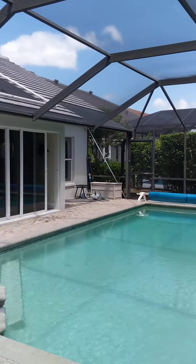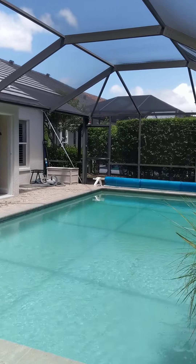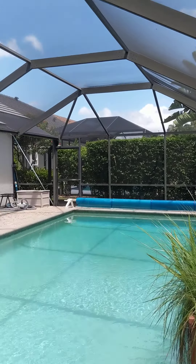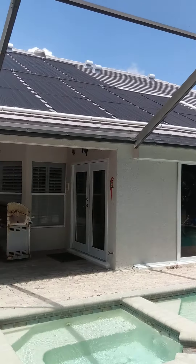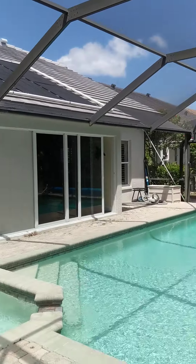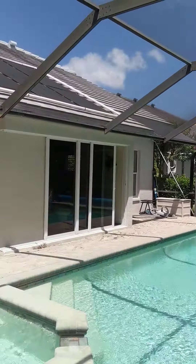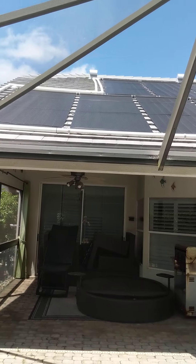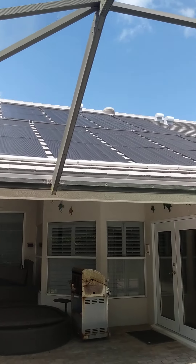This seems so familiar — I don't know if it was with you, Judy, or another client I had. There are a lot of these floor plans here, the same style, but it just seems like I've been here before. So we have solar panels on the roof — good, check, check, check.